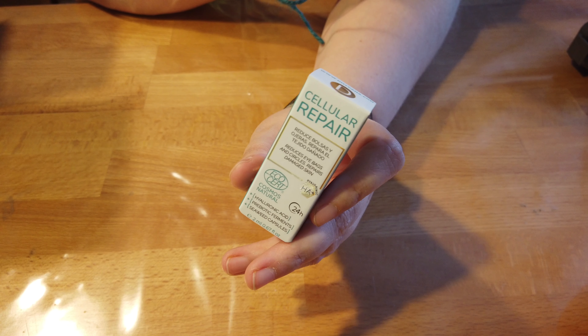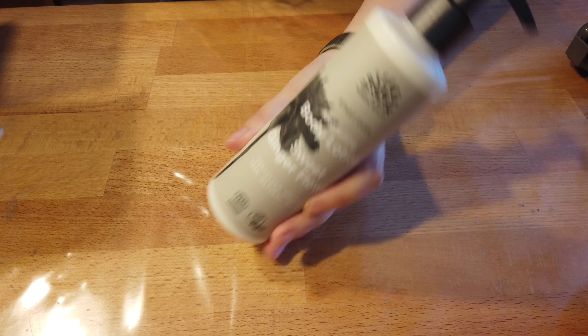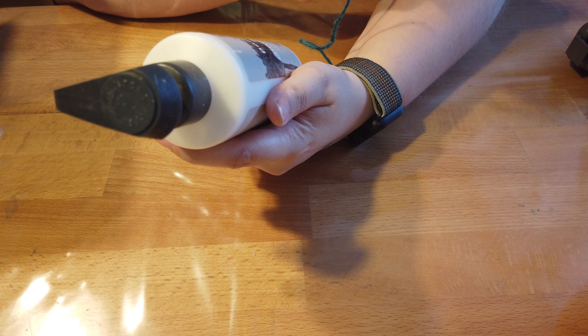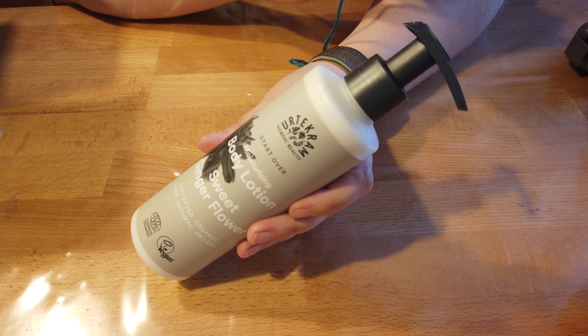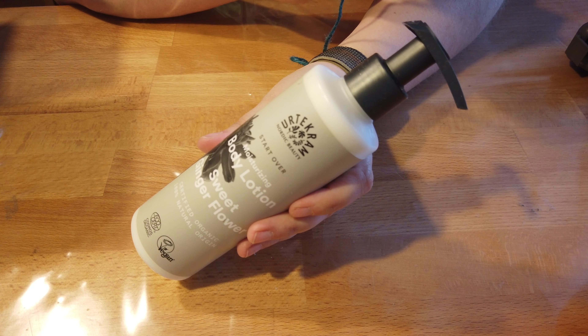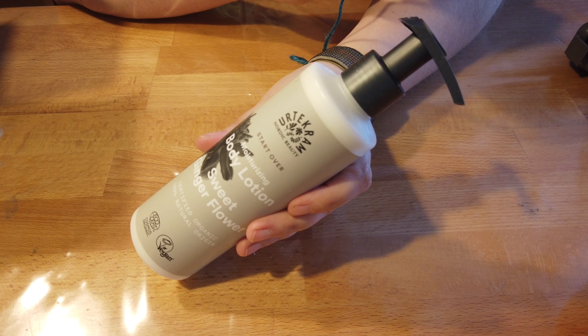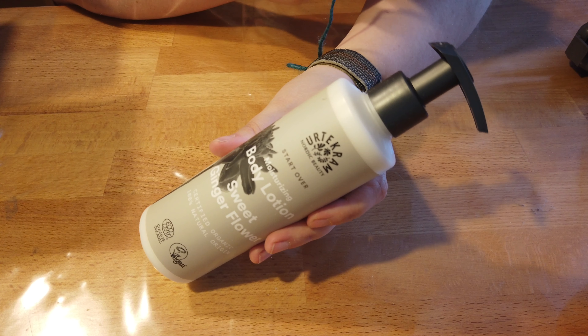Die Marke sagt mir noch gar nichts — das ist wieder eine ganz neue Marke, die hatten wir auch noch nicht hier drin, seitdem ich die Box habe. Ich bin auf jeden Fall gespannt. Dann haben wir — ich sehe schon von Urtecram wieder was. Es ist leider was, was auf jeden Fall in die Verlosung wandern wird, weil ich habe leider zu viel Bodylotion. Urtecram Nordic Beauty Star Rose Most Rising Bodylotion Sweet Ginger Flower. Ginger Flower wäre eigentlich so interessant, aber ich kann es nicht brauchen. 245 Milliliter, 10,49 Euro. Diese schnell einziehende Bodylotion schenkt dir seidig weiche Haut — ideal für normale bis trockene Haut. Perfekt für heiße Tage, umhüllt dich der frische Duft aus Ingwer, Ingwerblüte und Patchouli.